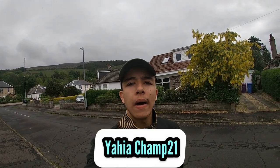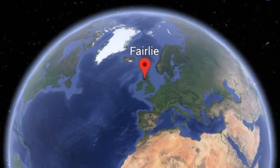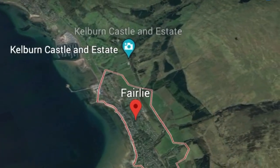What's up YouTubers, today's YahyaChamp21, I am back with another video. How are we all doing today? I hope everyone is having an amazing day. Welcome back to another vlog where we go to a town, city, or village in Scotland. Today we've arrived at a small village in North Ayrshire called Fairlie. I've never been here before, so this is going to be quite exciting. Make sure you watch the whole video for a great tour of this place.